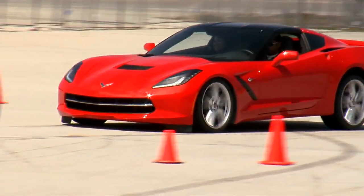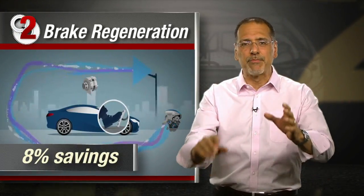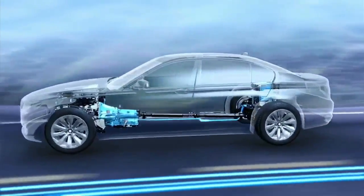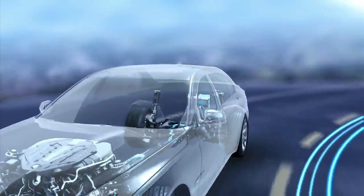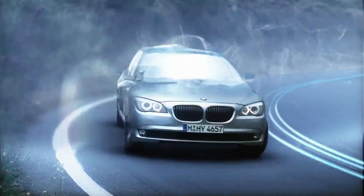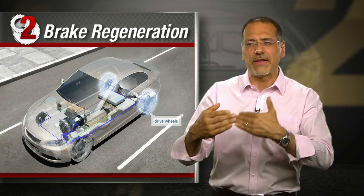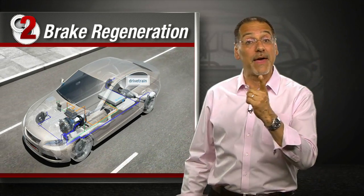Number two: brake regeneration — about an eight percent savings. Hybrids have always done this, but they no longer own the technology. Many conventional gas-engine BMWs, for example, now recharge their battery by harnessing the kinetic energy of the car when it's coasting or braking, instead of always driving a draggy alternator with a belt. Less drag on the engine means better efficiency.